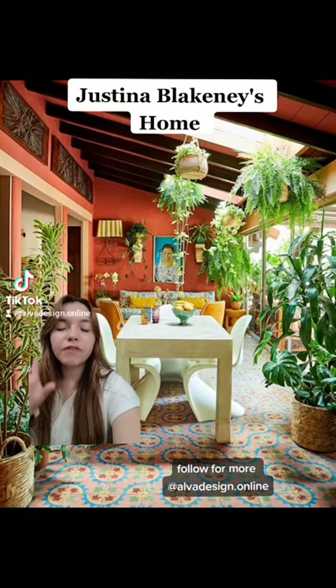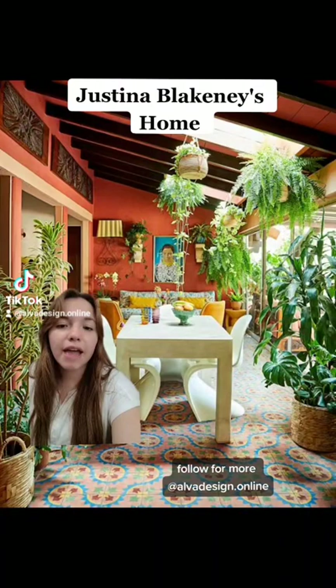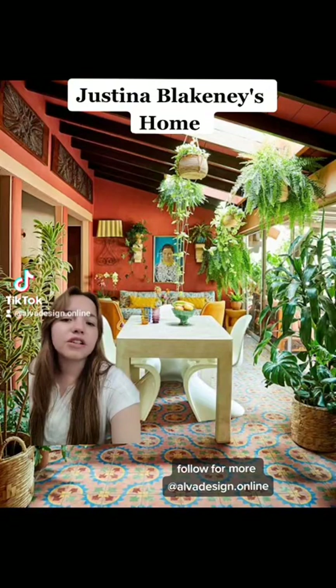I think my favorite spot in this house is probably this Lanai situation where there's some skylights going on and there's an outdoor and indoor feel. She's very much of a plant mama and that tile is just to die for. They look kind of like amoebas, but they're really cool and I love the retro, streamlined 50s chairs. I think it adds a little bit of a futuristic approach as well.